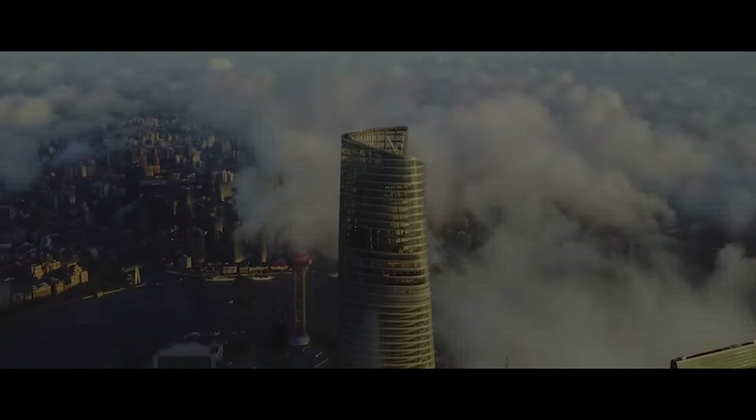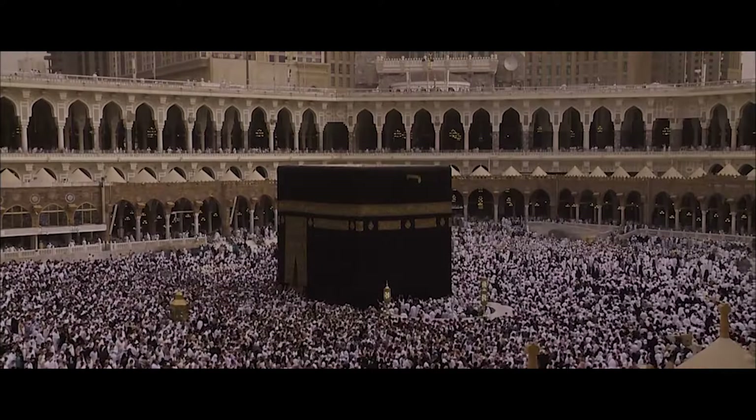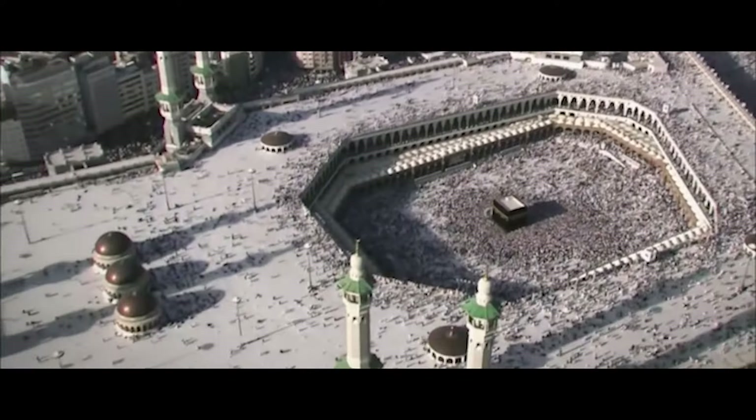In addition to being the centerpiece of this massive residential and hotel complex, the Makkah Royal Clock Tower is located just 50 meters from Islam's holiest site, the Kaaba, itself surrounded by Al-Haram, the world's largest mosque, seating up to 900,000 people.